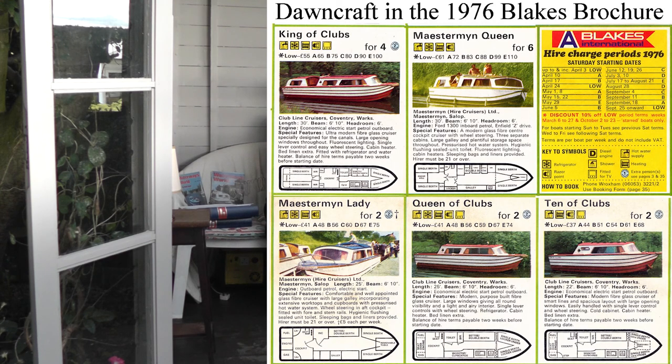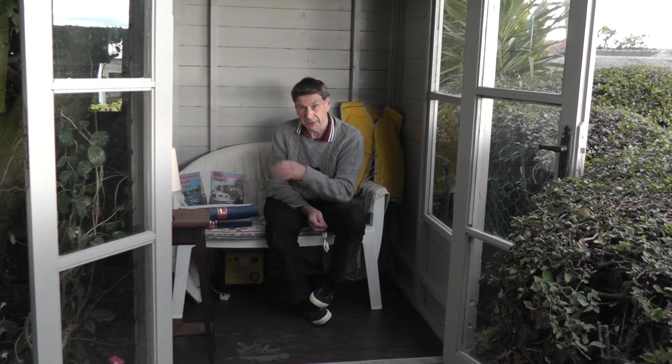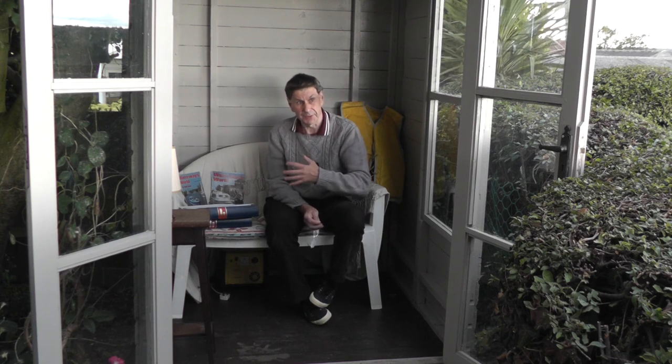Dawncraft boats were also used by some hire firms. I'll put a picture of a 1976 Blake's brochure with a range of Dawncraft boats that you could hire. So it was a very versatile boat - a good-looking, all-round basic GRP canal boat really.